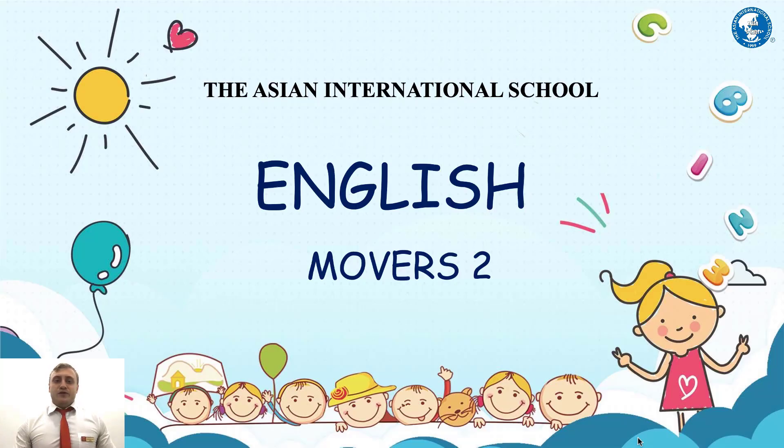Welcome back English Movers 2. I'm teacher Nick. I hope you're very excited for going back to school next week and seeing all of your friends and teachers once more. Now moving on to the lesson, we're going to start with a quick video warm-up.